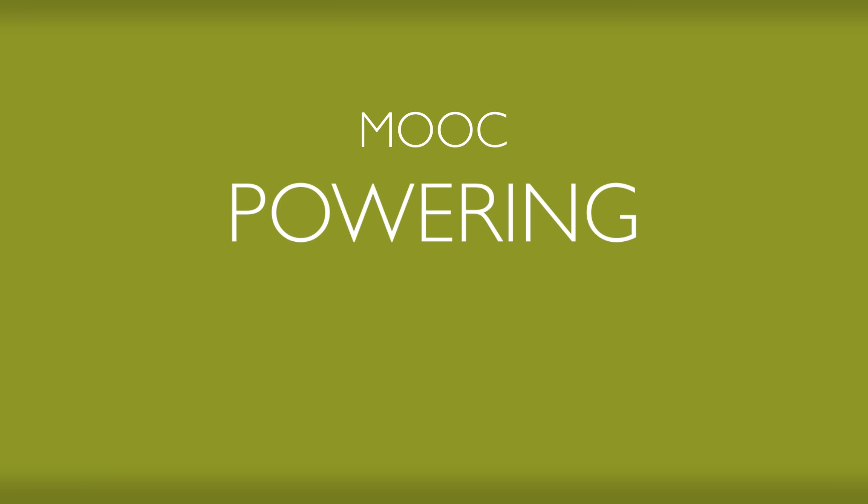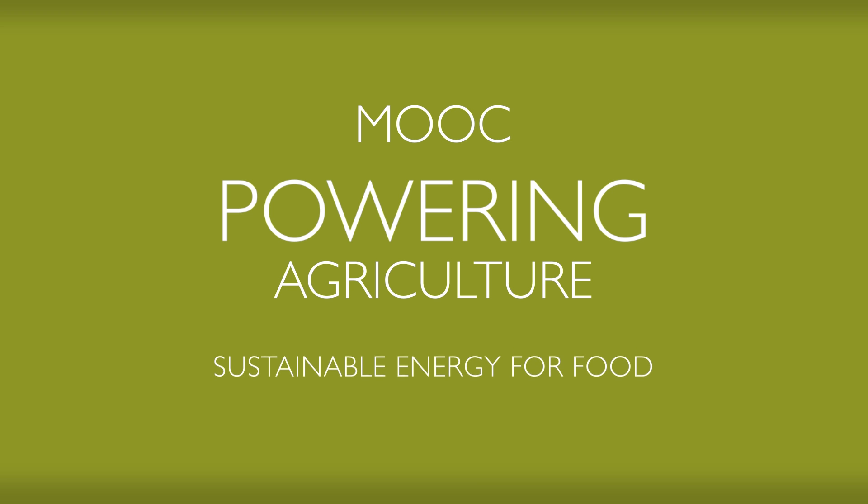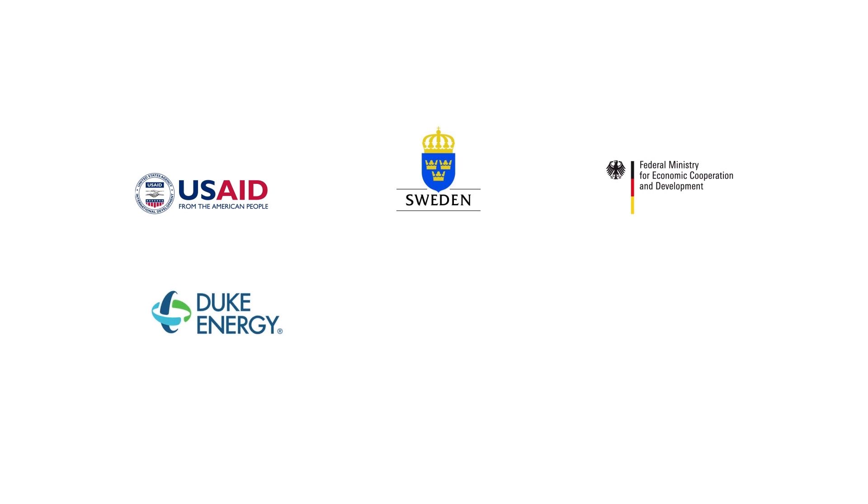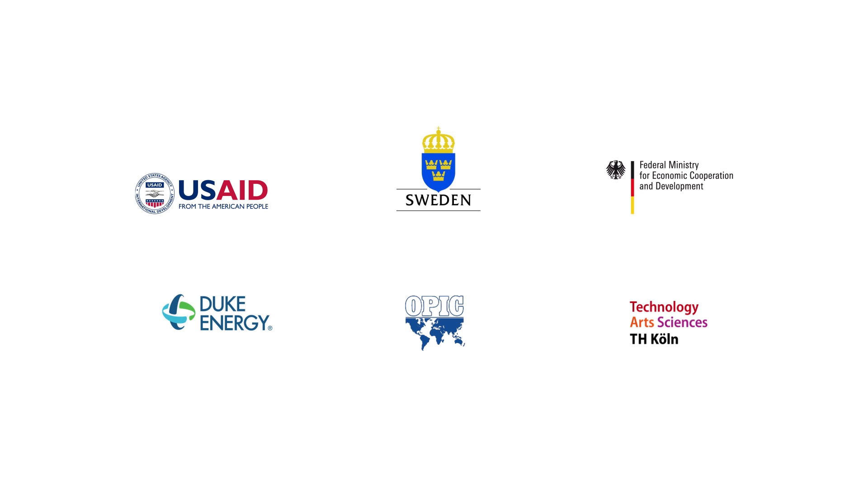Welcome to the Powering Agriculture MOOC on Sustainable Energy for Food. We are very happy to have you here. The MOOC is implemented by the international initiative Powering Agriculture, an Energy Grand Challenge for Development. Within that initiative, USA, the governments of Sweden and Germany, as well as Duke Energy and OPIC, promote clean energy solutions in the agriculture and food sector. The partners are cooperating with the TH Kuhn, a University of Applied Science based in Cologne, Germany.